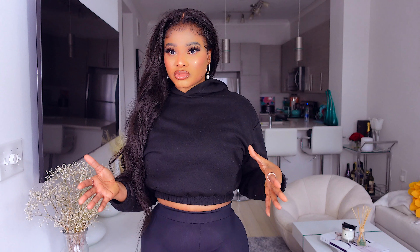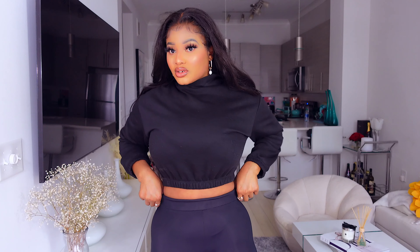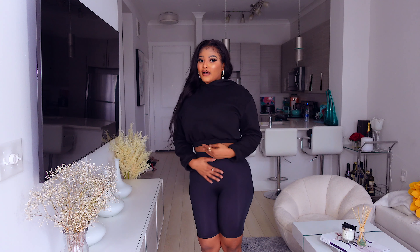It's hoodie season officially, and this cropped hooded top had to be in my haul. It is very warm — the material is thick and quality, which is what you get with Zara. I love that it's cropped — you guys know I live for cropped items. I got this in a size small because I wanted it to be this cropped length.